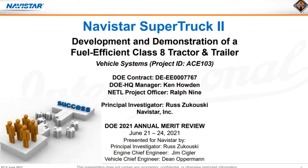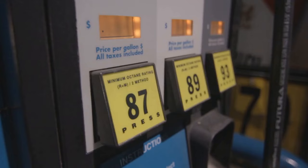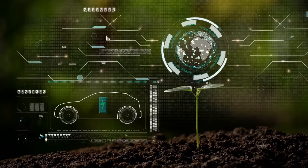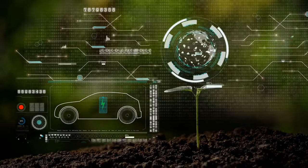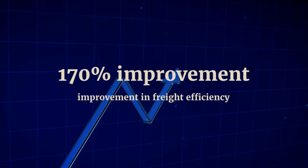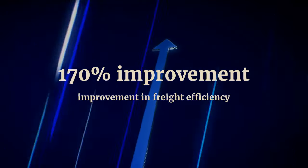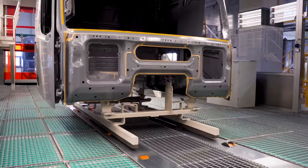Navistar's collaboration with the U.S. Department of Energy birthed the International Super Truck 2, a project that aimed not only to push the boundaries of fuel efficiency, but also to revolutionize freight efficiency and reduce dependency on fossil fuels. Compared to its predecessor, the International Super Truck 1, this latest iteration boasts a remarkable 170% improvement in freight efficiency, showcasing Navistar's unwavering commitment to sustainable mobility.